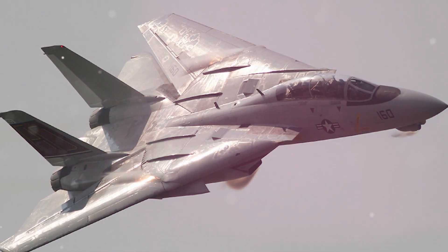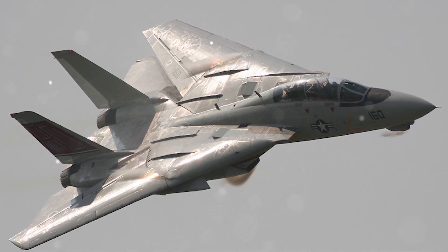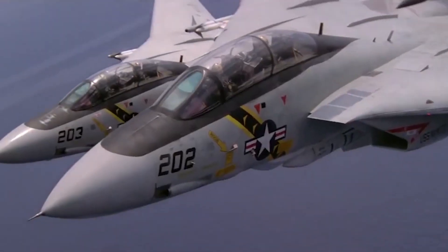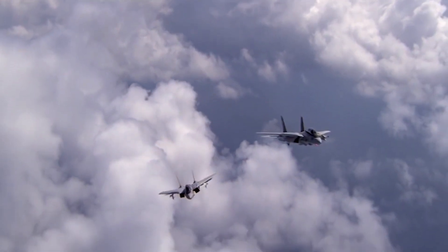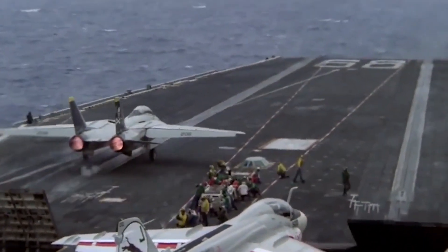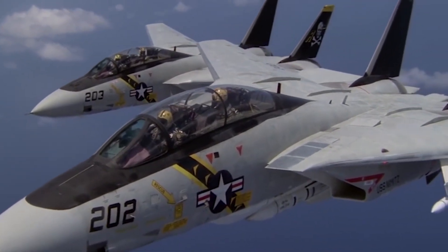The F-14 Tomcat served for over three decades, from its debut in 1974 to its retirement in 2006. While the Cold War threat it was built to counter never fully materialised, the aircraft proved invaluable in conflicts like the Gulf War, where its long-range radar and missile capabilities came into play. Beyond its combat record, the F-14 represented the pinnacle of Cold War-era engineering — an aircraft born of necessity, designed to confront a specific threat in a time of global uncertainty. Even as the world evolved and the need for specialised interceptors waned, the F-14's legacy endured as a testament to human ingenuity and the power of innovation.